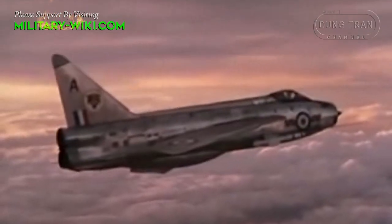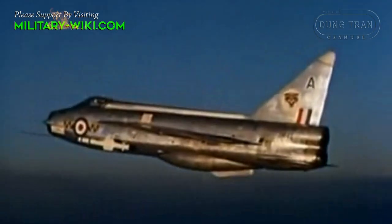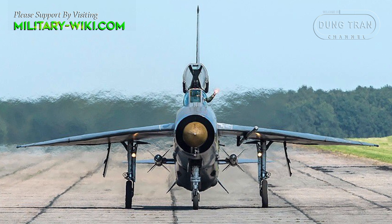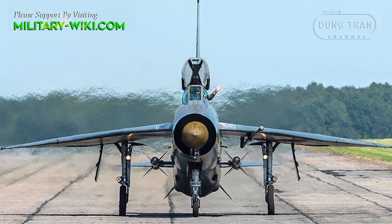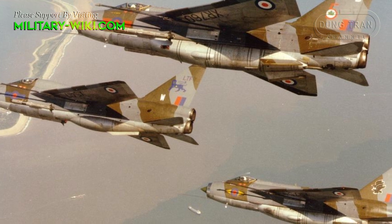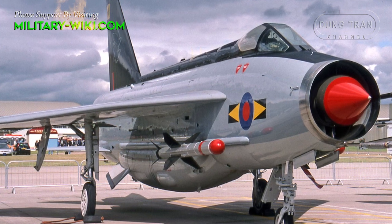To this day, it remains the fastest British-made fighter aircraft in history. The Lightning was manufactured by English Electric, which was later merged into the newly formed British Aircraft Corporation. Later, the type was marketed as the BAC Lightning. It was operated by the Royal Air Force, the Kuwait Air Force, and the Royal Saudi Air Force. The Lightning finally entered service with the Royal Air Force in 1960.